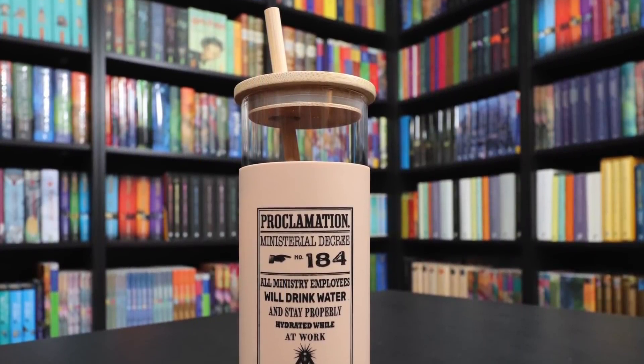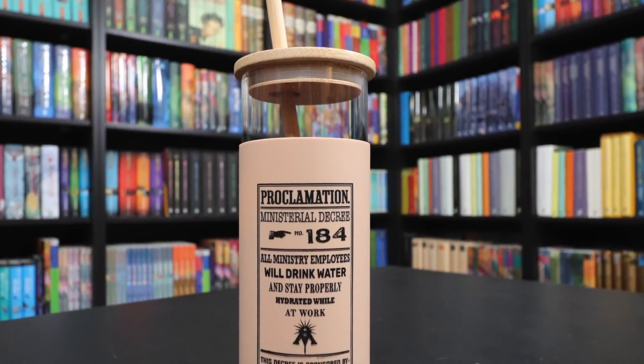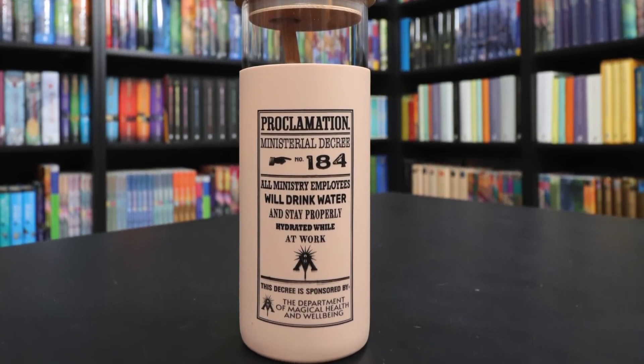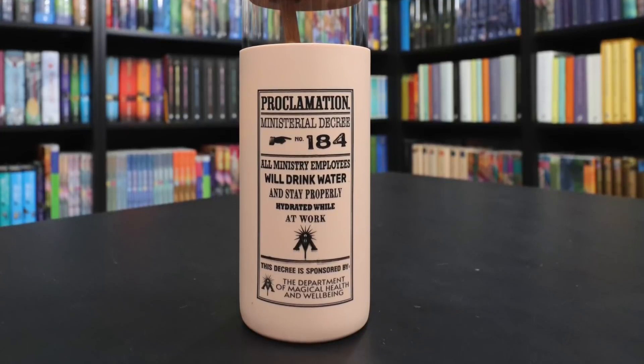There's a white box here. Inside is a tumbler of some kind — it's glass, rubber, and wood with a wood straw. Holy moly cannoli, this is cool. The Accio Box has released things like this before, but they've been plastic and really cheap. This is a huge improvement in quality and design. We have a proclamation decree as the artwork on the front: 'All ministry employees will drink water and stay properly hydrated at work.' Love the colors, the wood accents, the glass mixed with wood. Really like this.